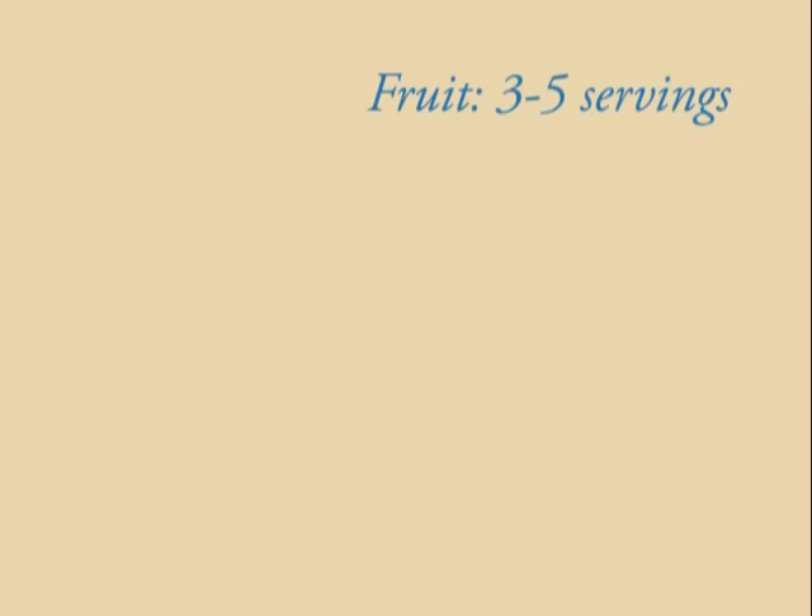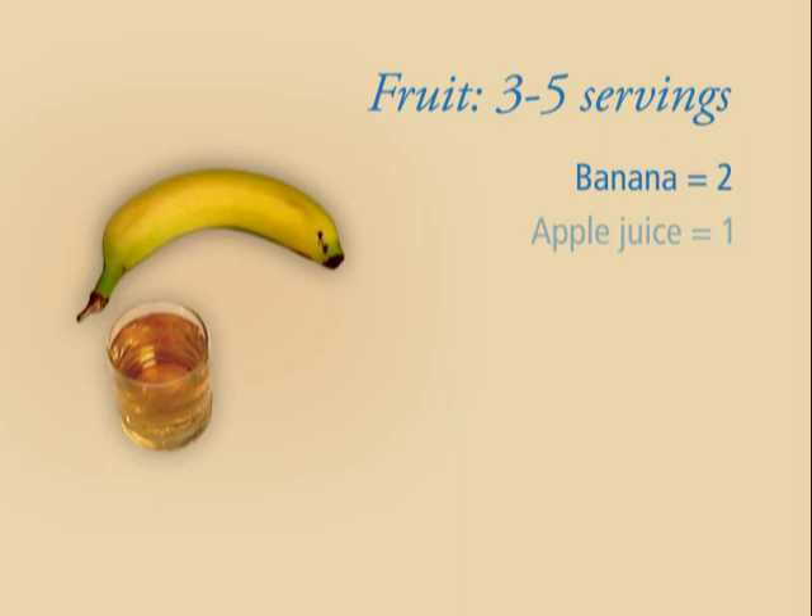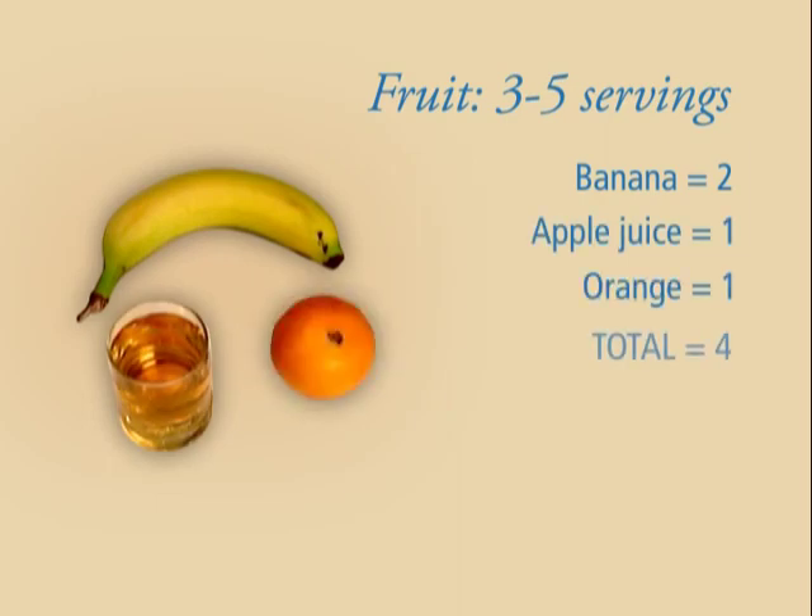Let's talk about each building block, starting with number one: eat lots of fruits and vegetables. What do we mean by lots? Eat three to five servings of fruit each day — that's about one and a half to two cups total. And eat three to five servings of vegetables every day, that's about two to three cups total. That may seem like a lot but the servings can add up quickly. For example, a banana at breakfast, a small glass of apple juice with lunch, and an orange for a snack makes four servings of fruit.